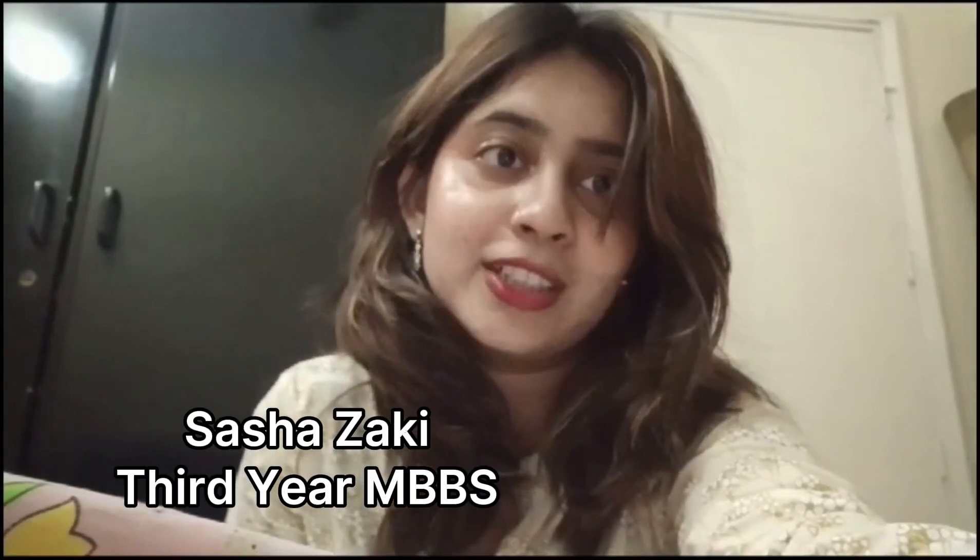Hi, I'm Sasha. I'm a third year medical student at JSMU and today I'll take you through what a day in my life looks like.